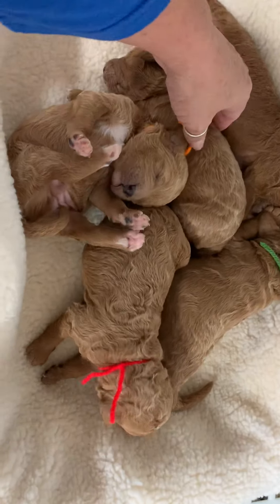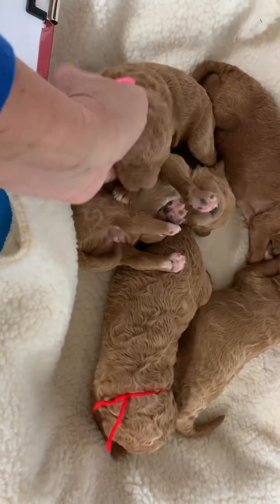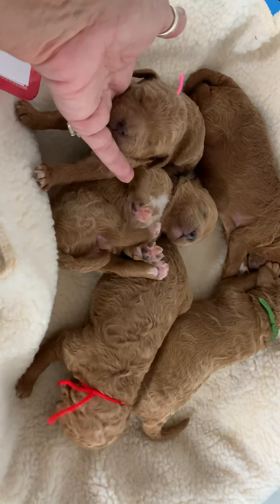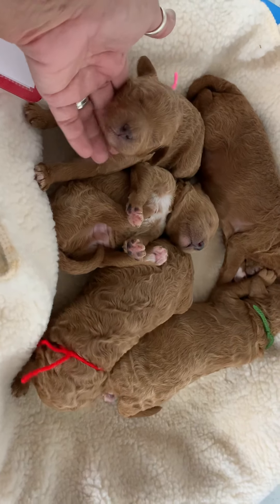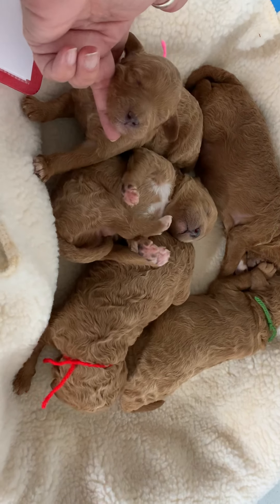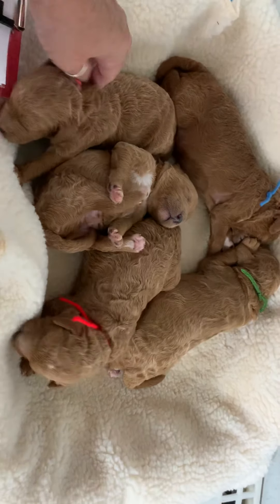And then this little girlfriend right here — the only girl in the litter. Look at this pudgy cute face. Miss Penny! Look at her put her paws out. Look at those little black noses.